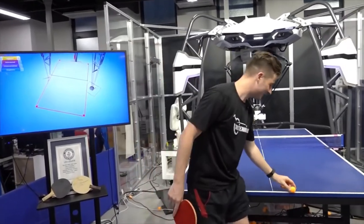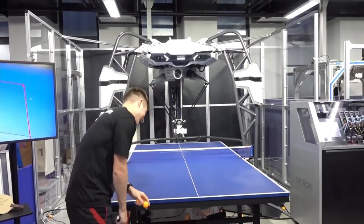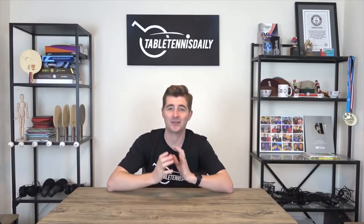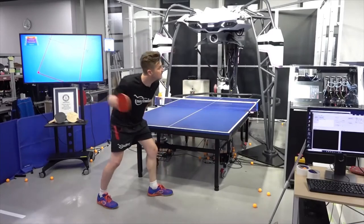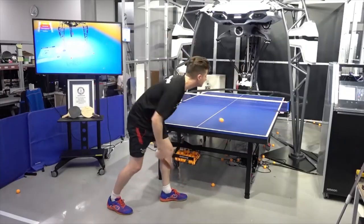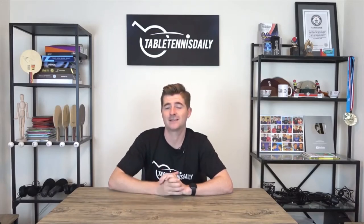If you hit the edge, it's impossible to return — but you can teach it to do this every time. Back in the UK now guys, had a fantastic time in Japan. The Omron guys are brilliant and they are doing remarkable things. The Forpheus robot is just out of this world. It gets me every time — I don't understand how well it returns my spin shots, especially my serves. Some of my serves even competitive players who have been playing for many years struggle to return, and yet Forpheus with its AI technology seems to be able to adjust quickly.